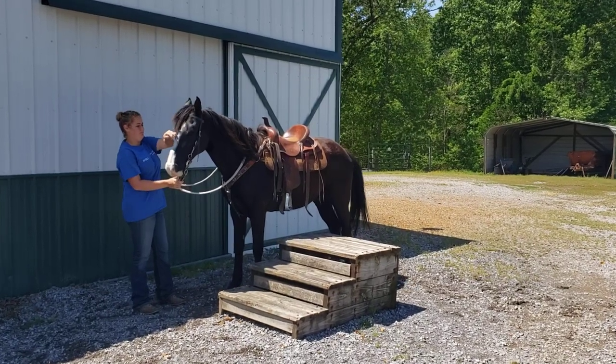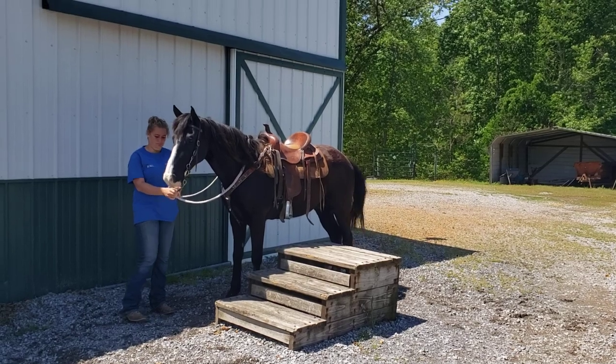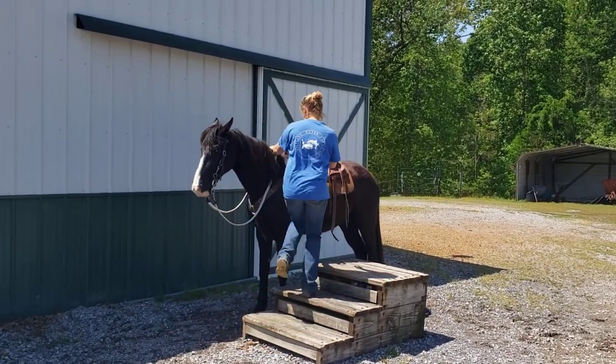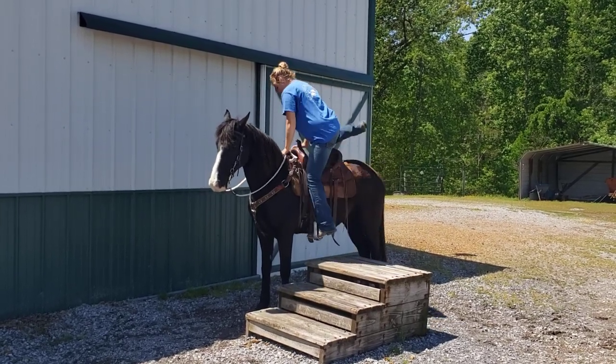This is General. His name is General, Jazz is his registered name. He's got a lot of Pusher and Generator in him. He's absolutely gorgeous, loves to be petted, stands good for mounting, and walks off beautifully.